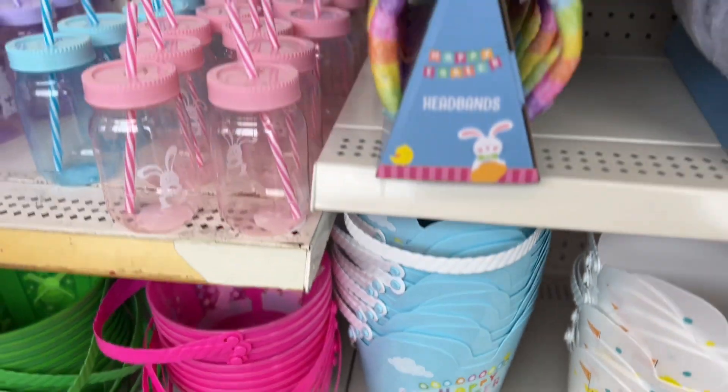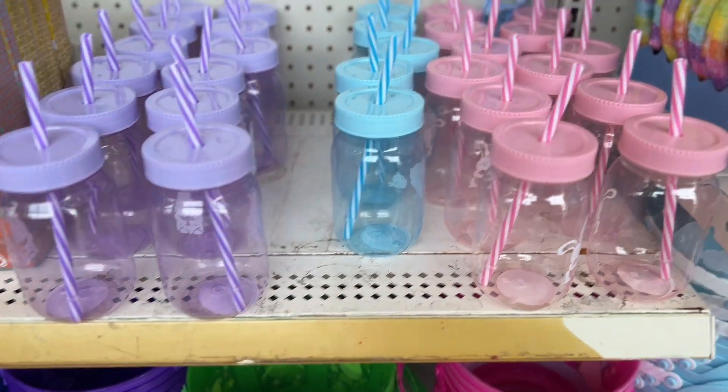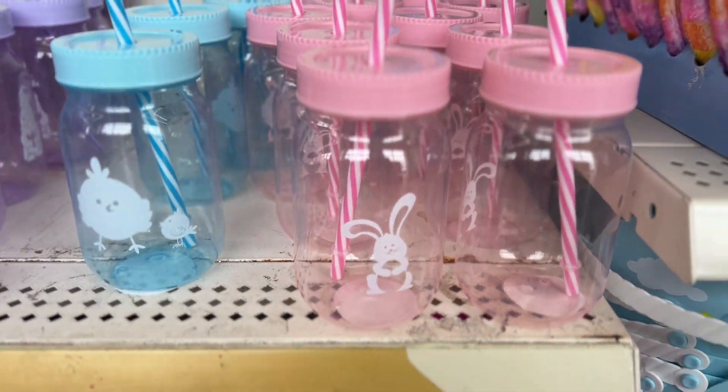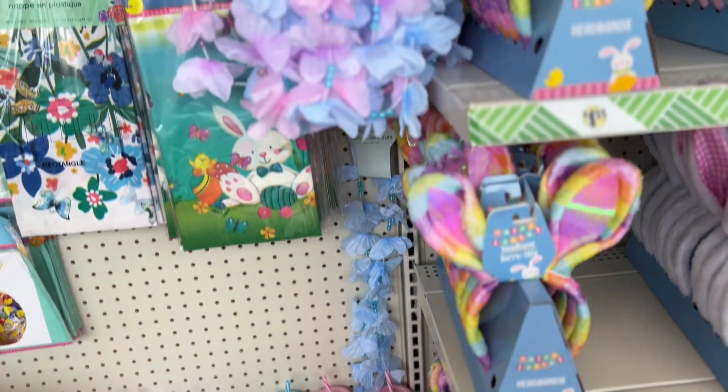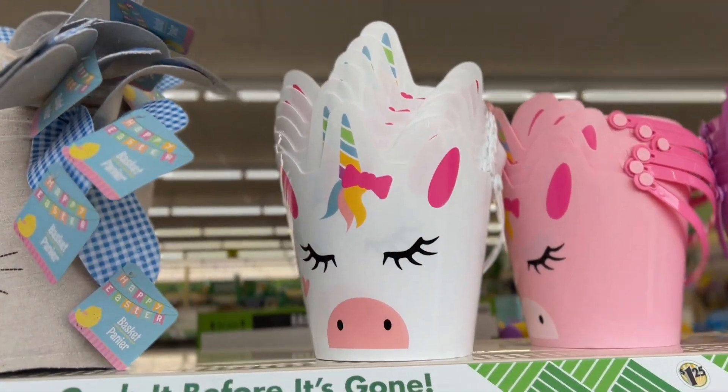Happy Easter! And look at these little cups with the straw. They're all nice. Let me see what they have on there — that's the pink, that's the blue, little chicken, little rabbit, bunny. And they have this cute one, guys, look up here.